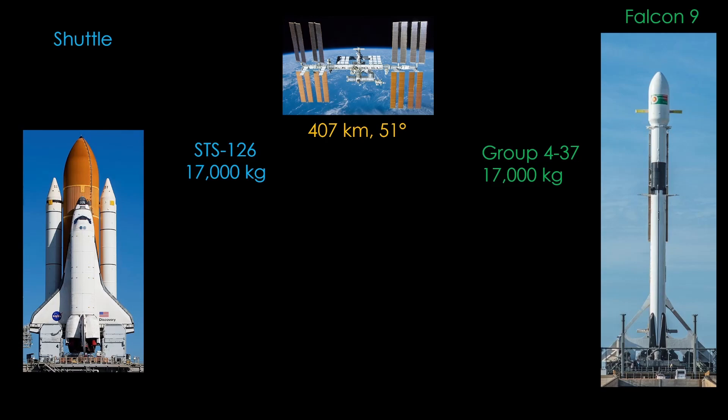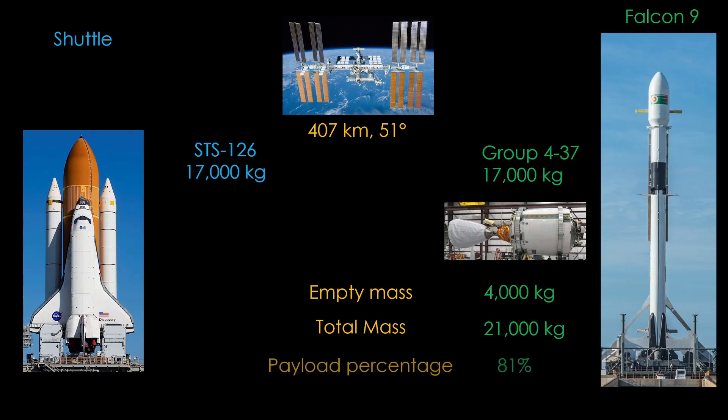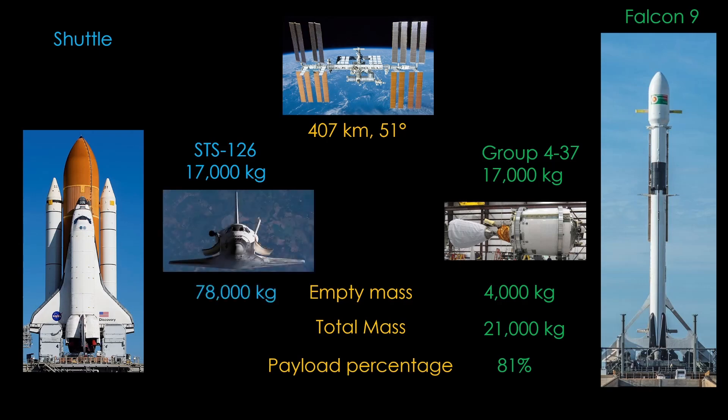This is a bit surprising. The shuttle is a massive launch system, but it's not any more capable than the much smaller Falcon 9. The Falcon 9 second stage brings the payload to the space station — it's fairly small and light, massing only 4,000 kilograms. That means the total mass to the destination is 21,000 kilograms, and 81% of that is useful payload. The space shuttle, by contrast, brings along a 78,000 kilogram orbiter with the payload, meaning the total mass is 95,000 kilograms, and only 18% of that is payload.